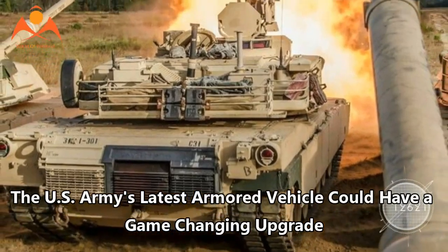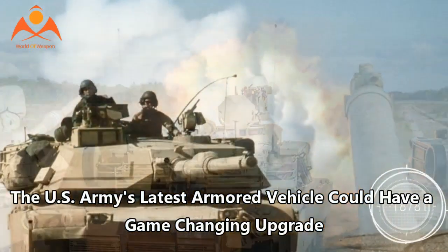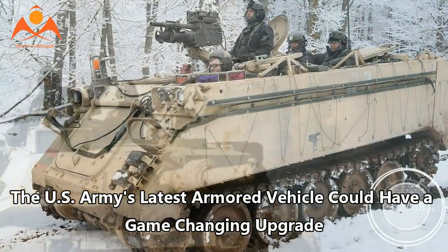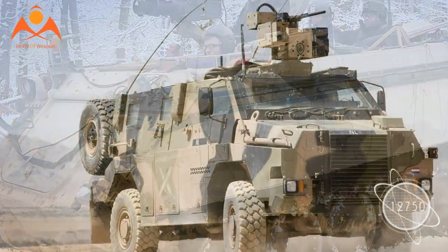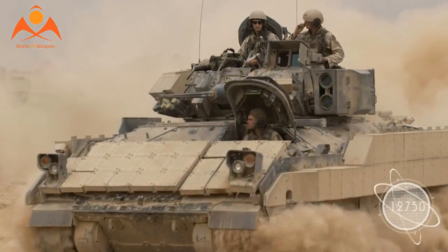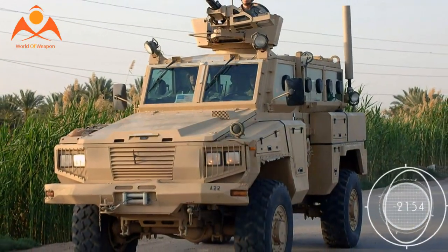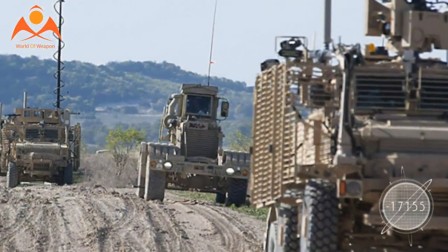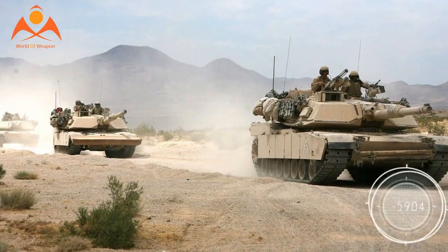The U.S. Army's latest armored vehicle could have a game-changing upgrade. For the last century, the armored vehicles that have trundled onto mine-laden battlefields have all faced the same inherent trade-off: an M1A2 Abrams tank crew can withstand blast after blast while surrounded by depleted uranium mesh reinforced composite armor, but what they gain in protection they sacrifice in visibility. A small group of Army engineers is working overtime to make this unfortunate fact of armored warfare an artifact of the past.